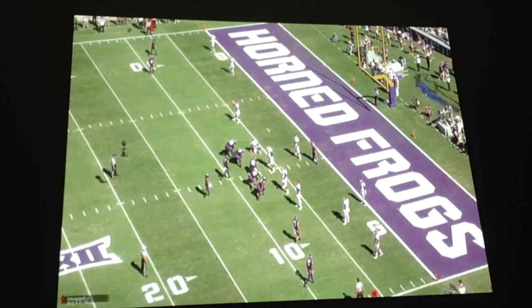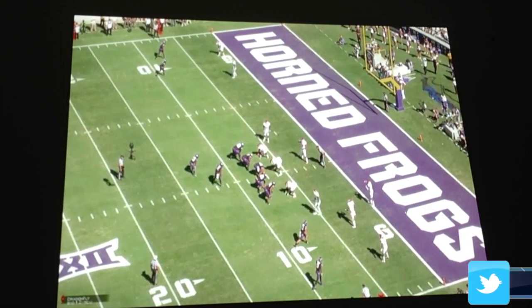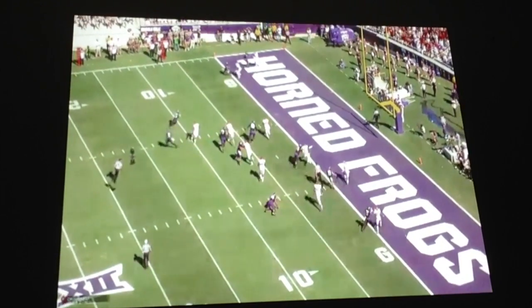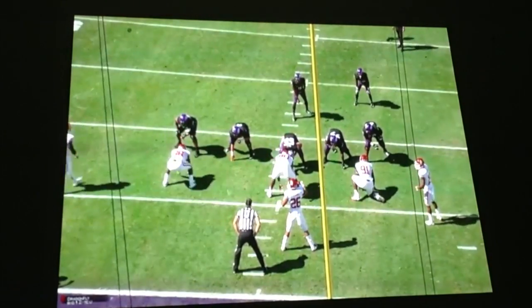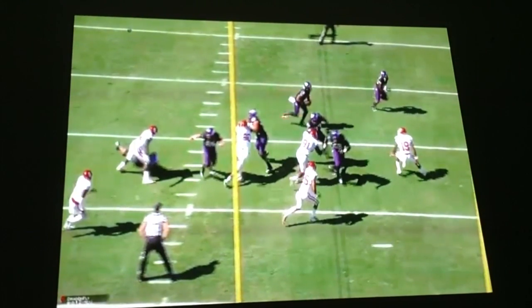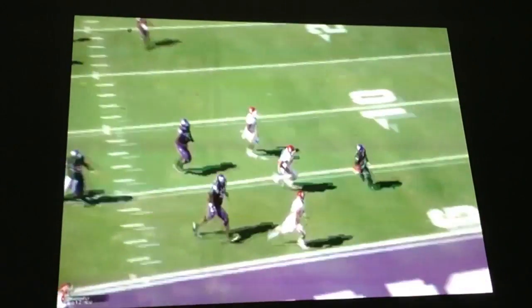This option play is a great example of that. The one thing I like about the option is it puts the end man on the line of scrimmage in a bind — you have to stay disciplined. Boykin does a great job attacking the end man downhill. Normally guys stay parallel and don't attack downhill, allowing the defender to play both the runner and the quarterback, but Boykin attacks hard, the defender has to commit, and he makes the pitch easily — walks in for the touchdown.